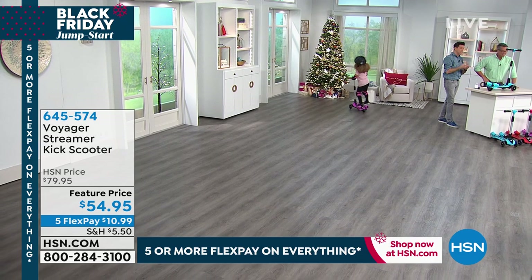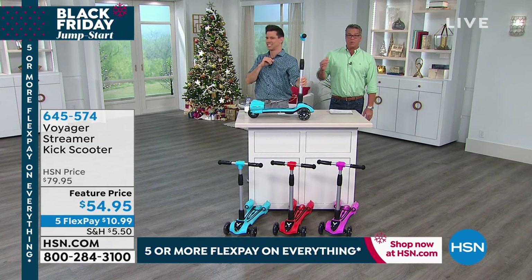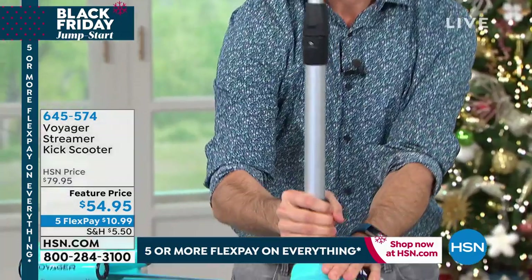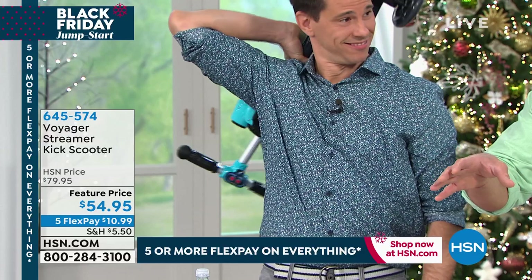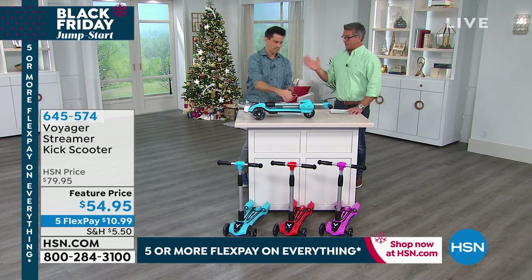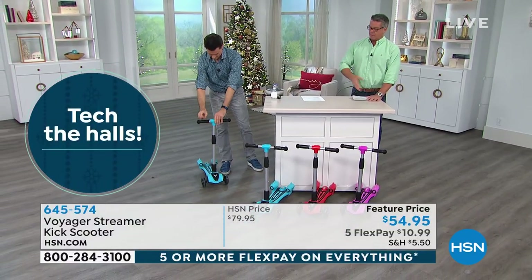Hazel just got on this and is already zipping around. If you want blue, we're down to about 50 — there are 160 in red and about 250 in pink, so it's going to sell out in this airing. If you like the aqua blue, it's a great color for both boys and girls. The whole thing packs up so you can put it in the car. This is the best gift you can give your grandkids — moms, dads, grandparents. They can use it indoors too because of the big rubberized wheels.